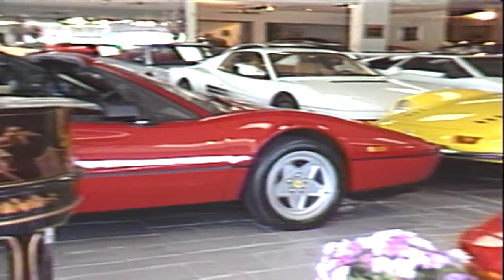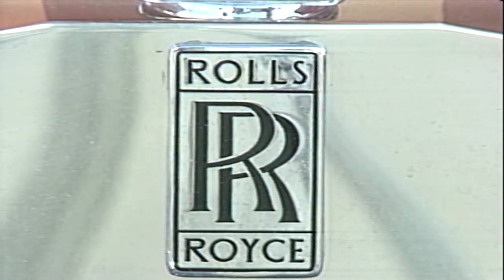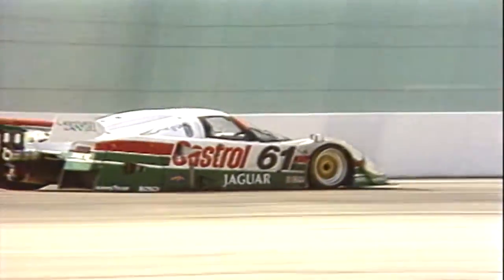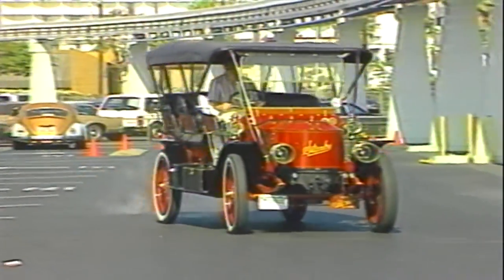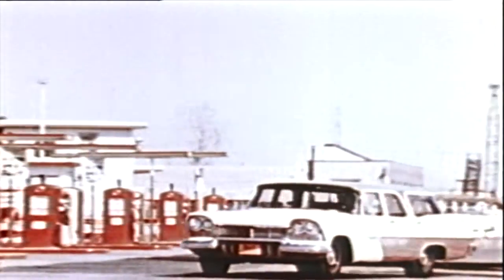What kinds of cars do you dream about? Exotics? Luxury cars? Performance cars? Classic cars? Well, back in the 50s, if you asked people about their dream cars, they most likely thought about cars like these.